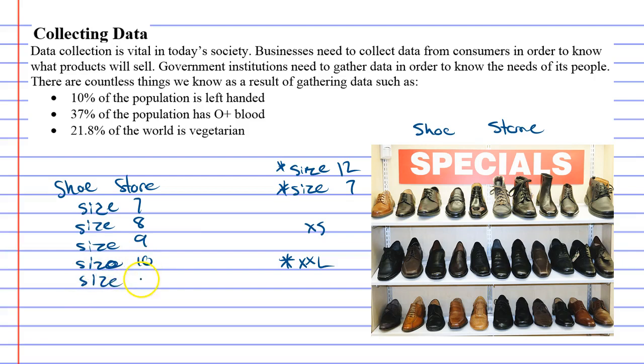So they're like, okay, let's take all the shoe sizes from 7 to 12 and we're going to try and figure out the percentage of people who wear each size of shoe.